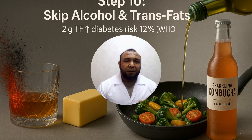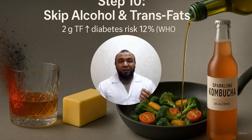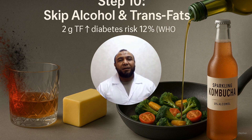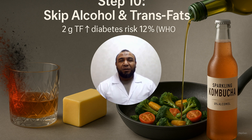Step 10: Eliminate alcohol and trans fats. Alcohol accelerates fatty liver disease. Trans fats damage cell membranes. Remove alcohol and industrial trans fats entirely. Use olive oil or clarified butter (ghee). Non-alcoholic fermented beverages are an alternative. The World Health Organization confirms there is no safe dose of alcohol. Consuming just 2 grams of trans fats daily raises diabetes risk by 12 percent. WHO, 2023.